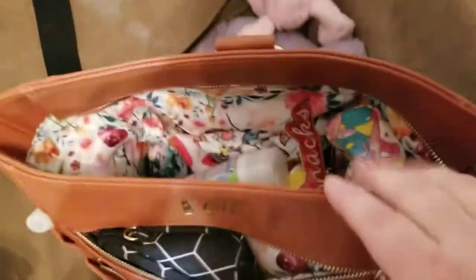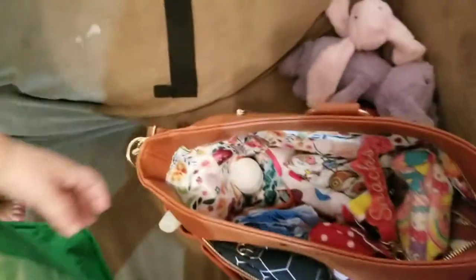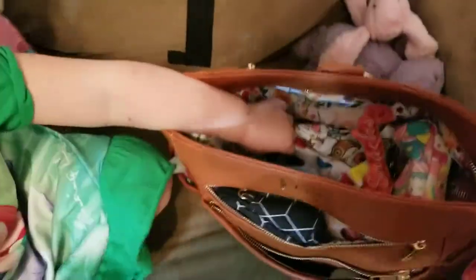So, this is our packing video, right Mackenzie? Yeah, a packing video. So we've got lots of stuff in there. Do you want to help out and show what we've got?